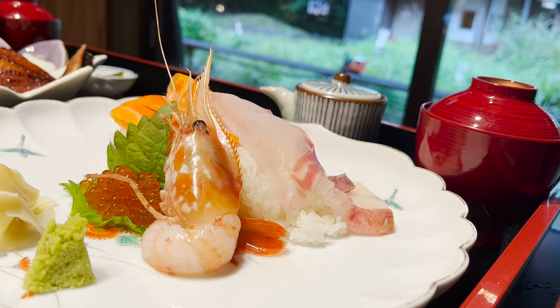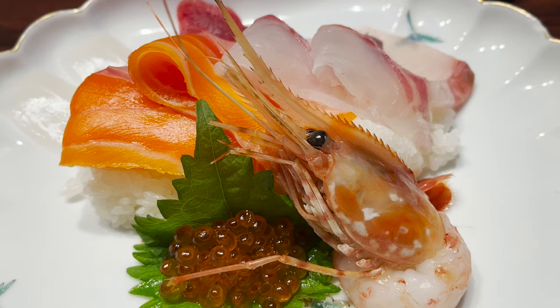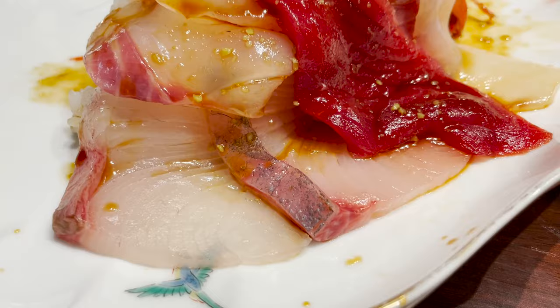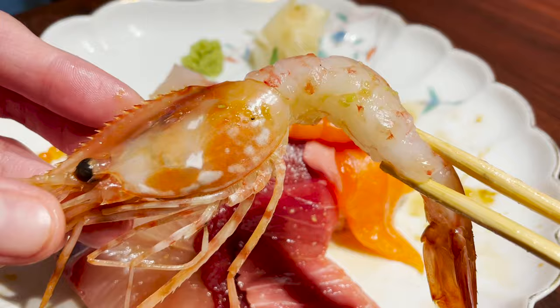Let's try the seafood rice ball. There are seven kinds of seafood in it — how luxurious! There are many colors, so beautiful! I'll put some soy sauce and wasabi. This is better than putting soy sauce on each piece — it's actually the best way to eat a seafood rice ball. The sashimi is so fresh and delicious. The spot shrimp is sweet and plump.